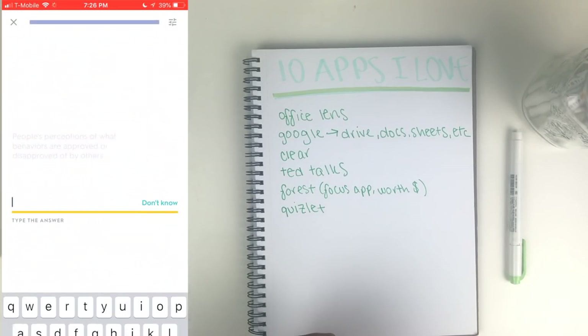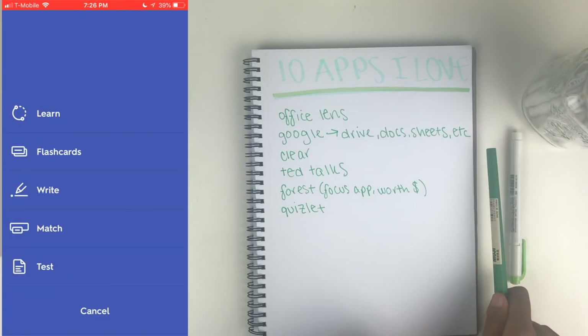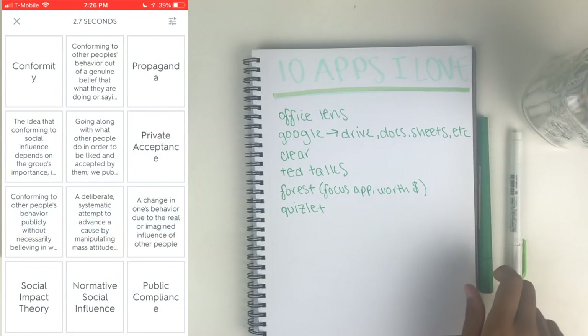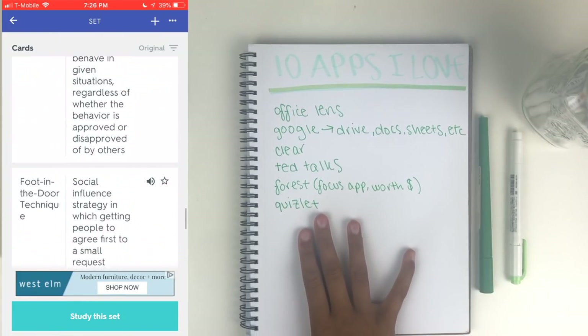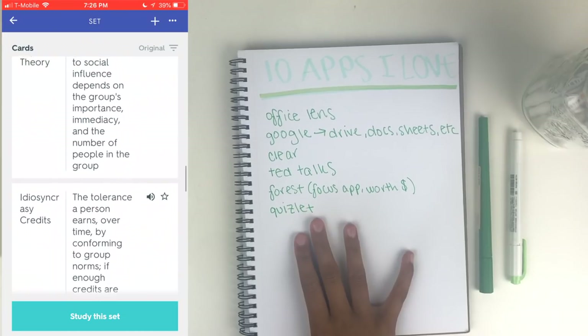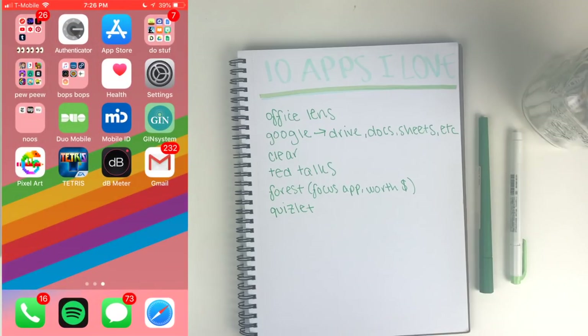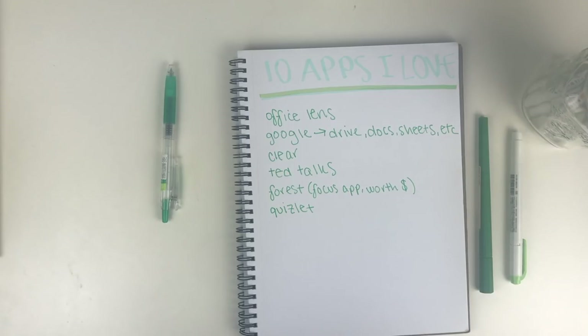I've used Quizlet for my high school Spanish classes, and in college for psychology, neuroscience, and anything with a lot of vocabulary. I think it's the easiest way to study if I'm walking from my dorm to class or on the bus between classes — I can just pull out my phone and very quickly and effectively study on the go.